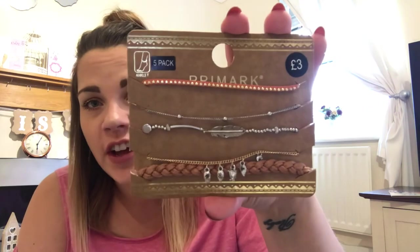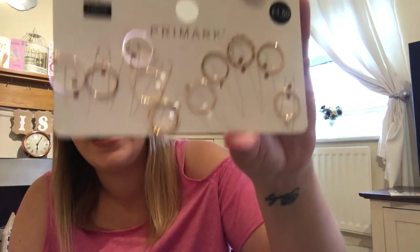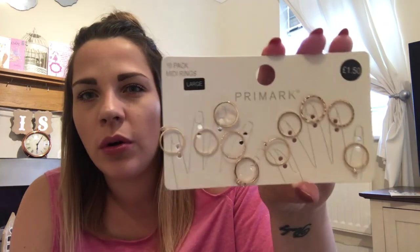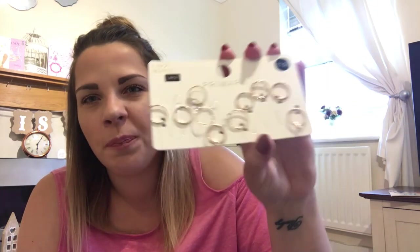I also picked up a five-pack of anklets for £3. I love wearing anklets all summer — the only problem is they come off and I lose them, so a five-pack made sense. I also got a 10-pack of midi finger rings for £1.50 in a large size, in what looks like rose gold or gold. I thought they'd be quite cute.